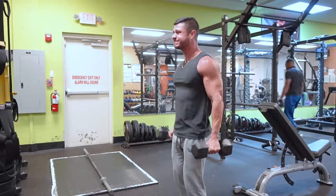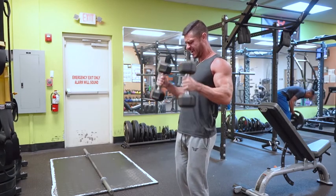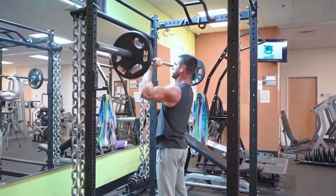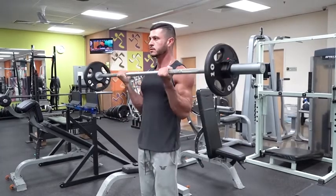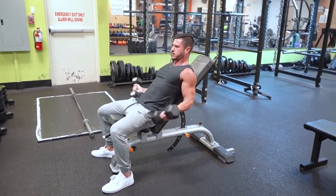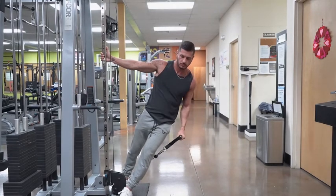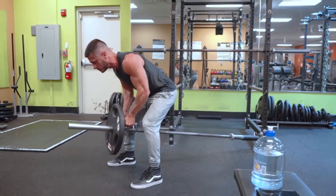Bonus exercises for the biceps and mid delts: while the seven movements will give you the most bang for your buck, the biceps and mid delts may be underwhelmed. Rows and pull-ups are meant to activate the back, not the biceps, and although overhead pressing activates the mid delts to a degree, they'll still need additional stimulus. For the biceps, the main movement will be a barbell or dumbbell curl — also do curls with the arm behind the back like an incline dumbbell curl to emphasize the long head. For the mid delts, include lateral raises; cable lateral raises provide tension throughout the full range of motion.